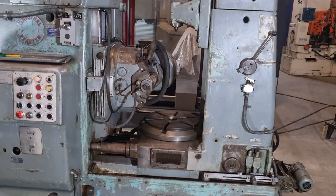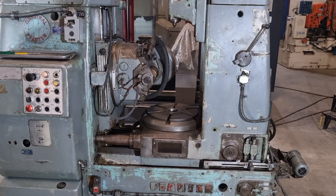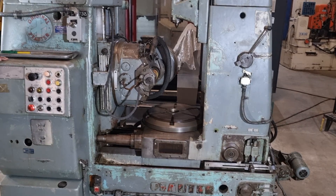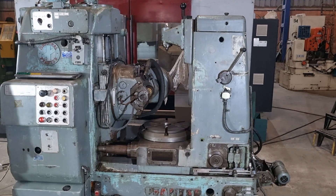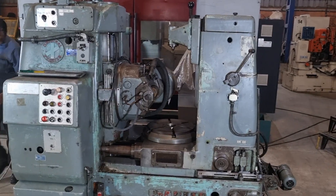Every movement and cutting action is meticulously calculated and executed, ensuring unparalleled accuracy throughout the gear hobbing process. Whether you're creating intricate tooth profiles or tackling high-speed gear production, the Fauder P400 rises to the challenge with unmatched cutting capabilities.